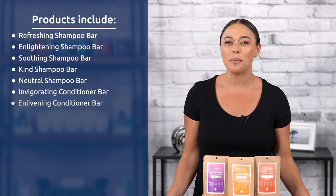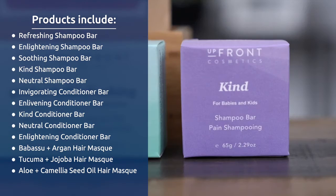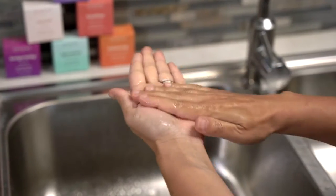The shampoo and conditioner bars come in several varieties such as refreshing, enlightening, kind, neutral, and more. They also offer hair masks. Simply lather in your hands or lather directly in your hair.